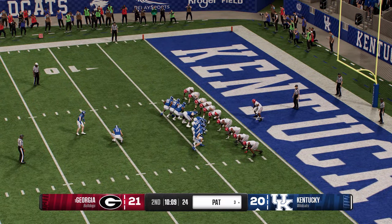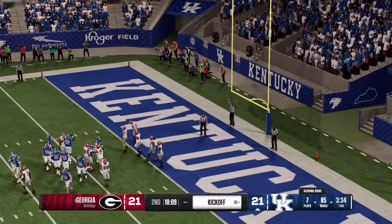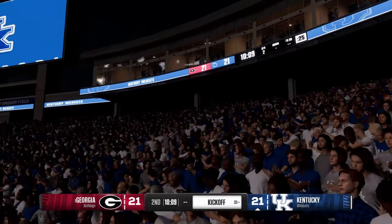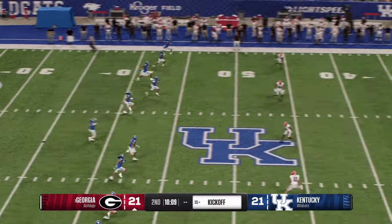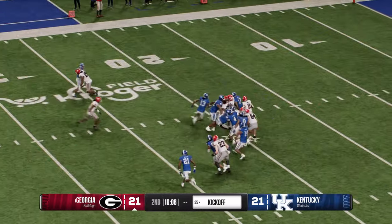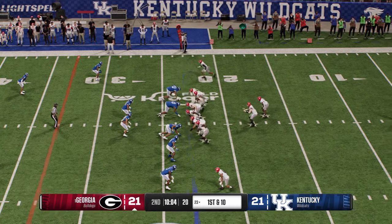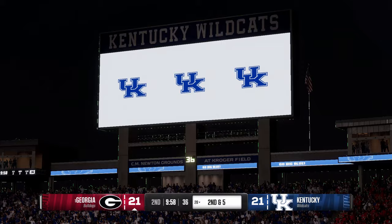Here's the point after attempt — and there's the point after. They get set to kick it away. It's Bell bringing it out — look at him run through tacklers, they stop him at the 23, that's solid coverage. The Bulldogs' offense is back out on the field. A little bit of my turn, your turn so far in the early going — both offenses scoring touchdowns on their last possessions.